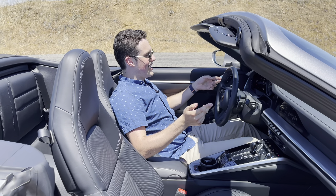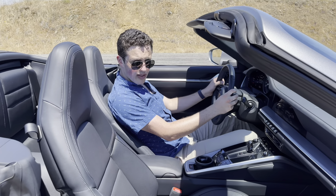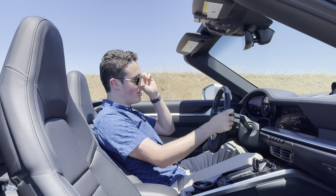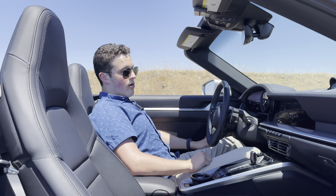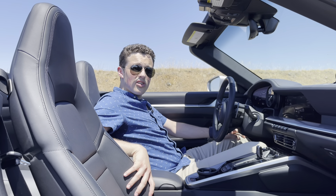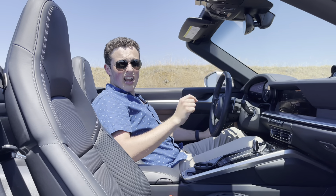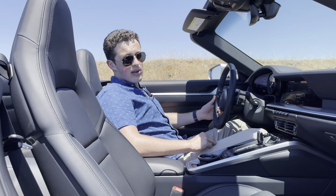I'm in the 911 and this is an extraordinary driving position. You are so low in the car, the steering wheel is right where you want it to be, and this is just one of the most well thought-out and comfortable seats as well. This car has the standard sport seats. You can go for the optional sport seats plus, which add bolsters that you can adjust the width of. Once you step up into the higher trim levels of 911, there's also a carbon bucket seat available — obviously you don't need anything like that on a base Carrera.